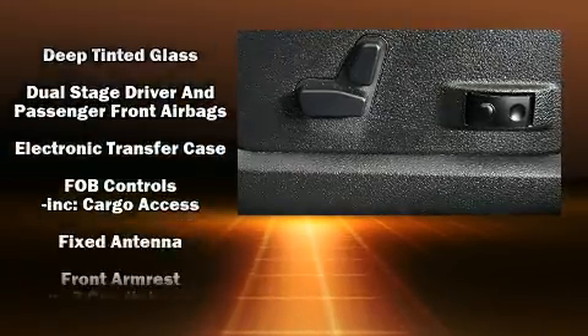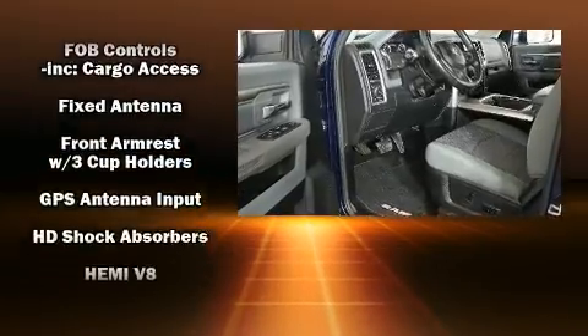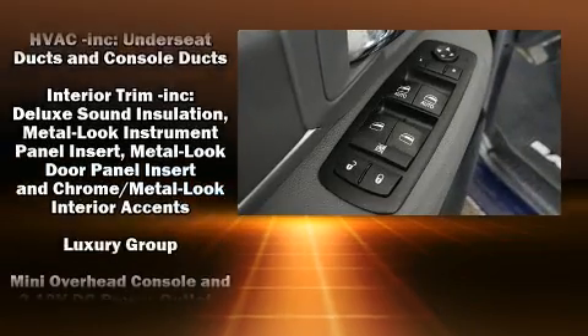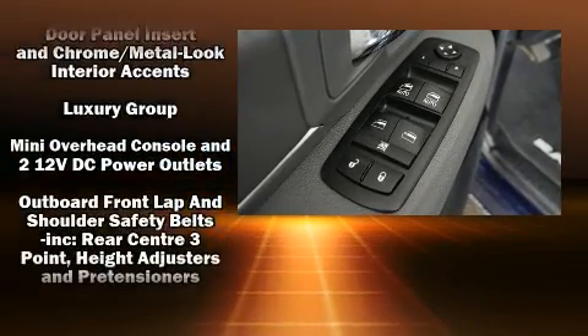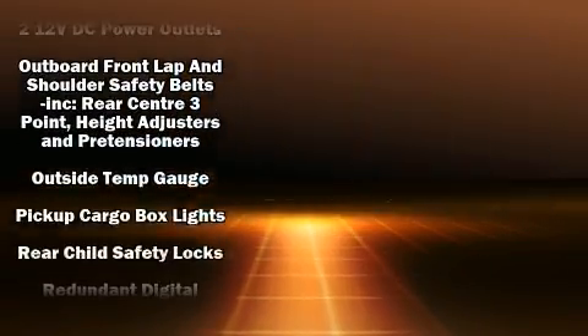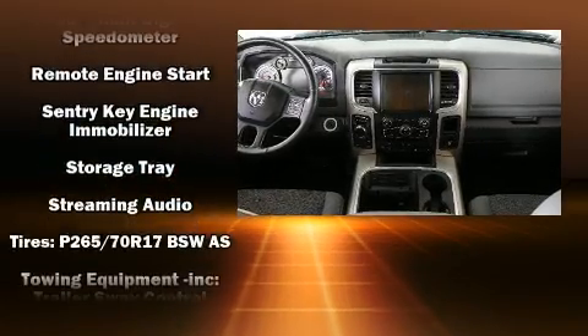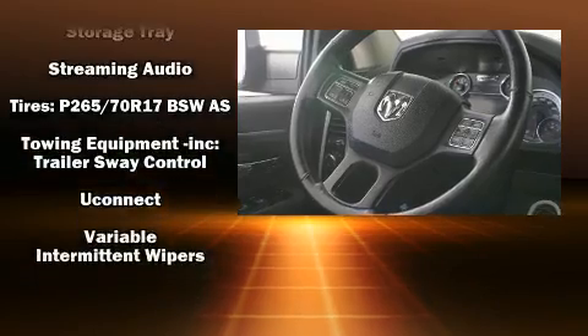Passenger security is always assured thanks to various safety features such as dual front impact airbags with occupant sensing airbag, head curtain airbags, traction control, ignition disabling, and four-wheel disc brakes with ABS. Brake Assist technology provides extra pressure when applying the brakes.